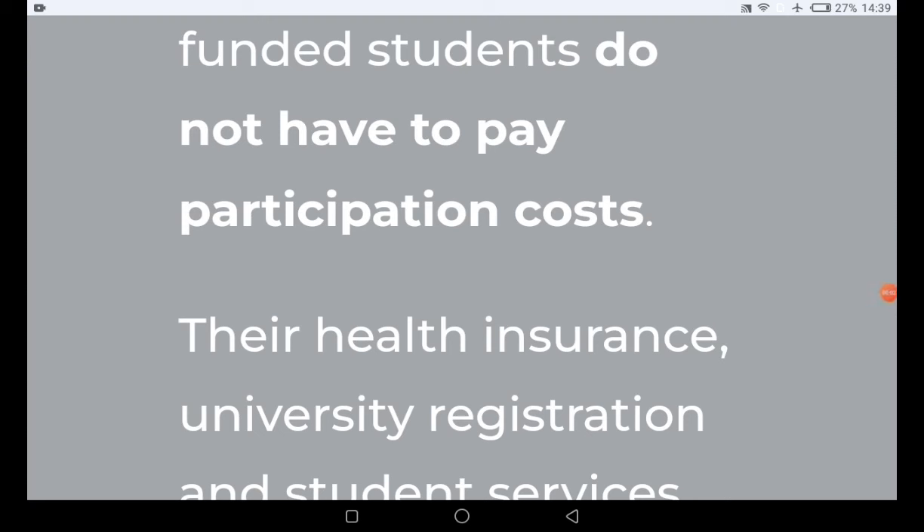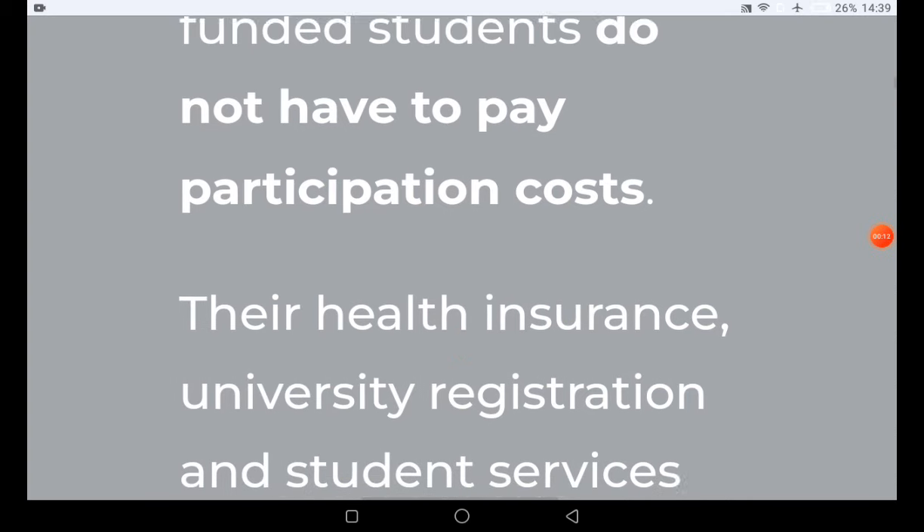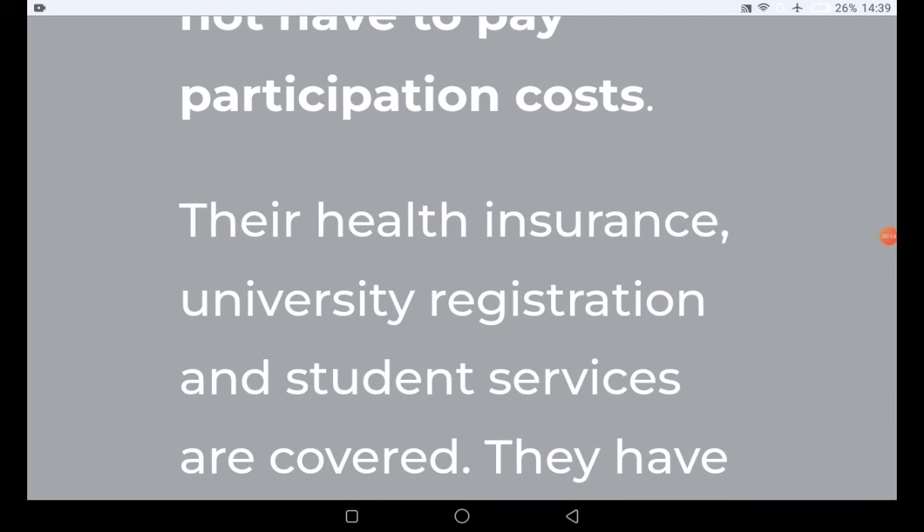If you participate as a funded student for this scholarship, you are not required to pay any participation costs. Your insurance, university registration, and student services are all covered in this scholarship offer. Make sure you watch this video to the very end to have a better understanding of all the steps, documents, eligibility requirements, and information you need to follow.